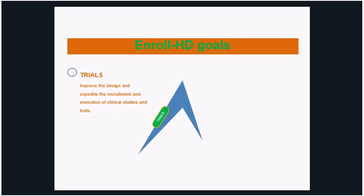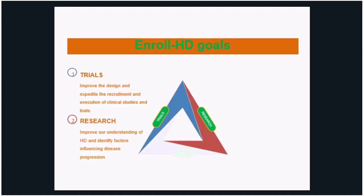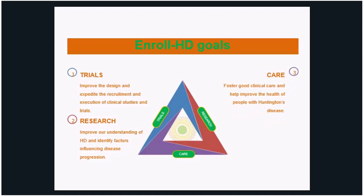So what are these goals? One, improve the design and expedite the recruitment and execution of clinical studies and trials. Two, for research, improving our understanding of HD and identify factors that influence disease progression. And three, the care — to foster good clinical care and help improve the health of people with Huntington's disease.